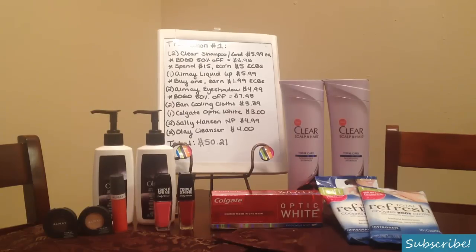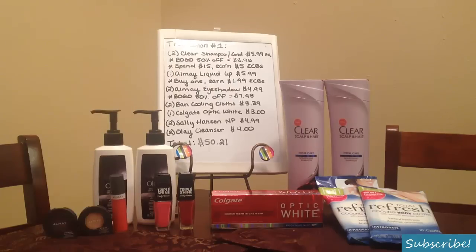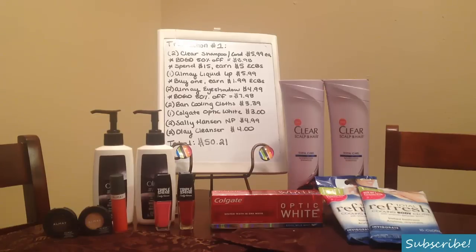Those eyeshadows are also a freebie with the coupon. And two of the Ban cooling cloths at $3.39 each — those are freebie as well using the manufacturer coupon and the CVS coupon. I'll go over all these coupons in a little bit.